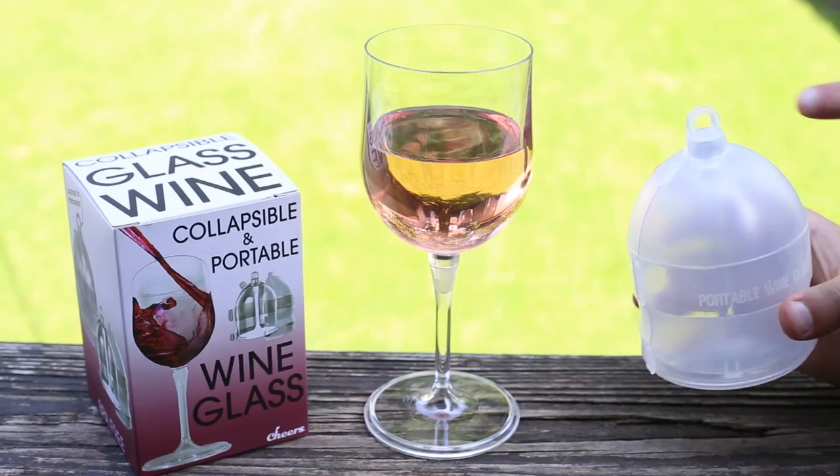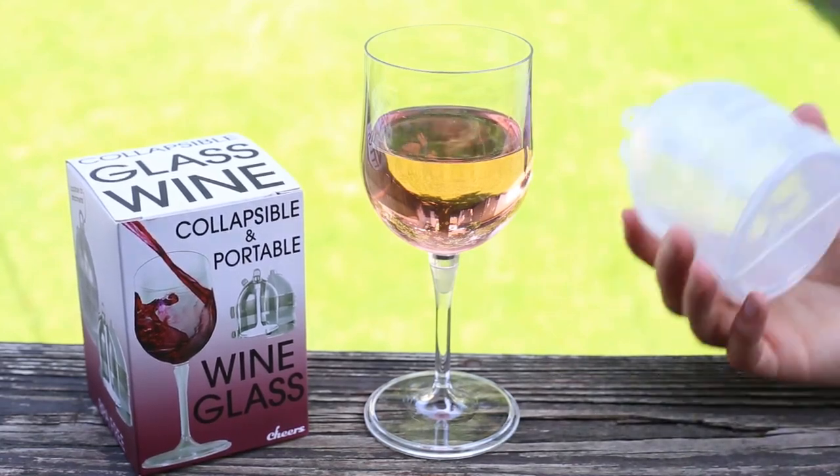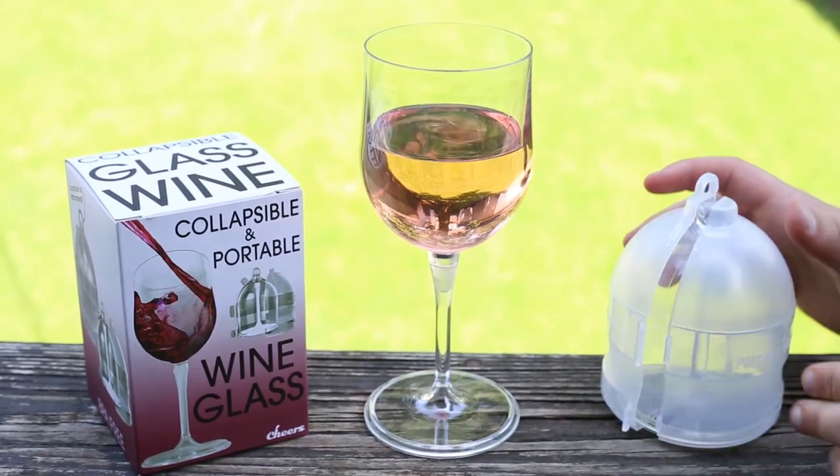It comes in a nice carrying case that features a loophole on top, so you can carry it around on a lanyard or backpack — even take it to the beach. Just unclip these three latches to open it up.